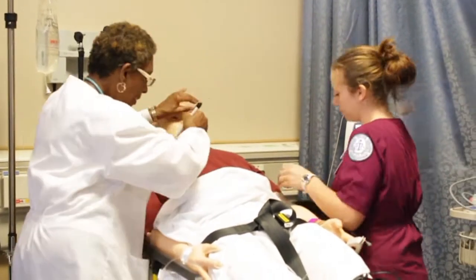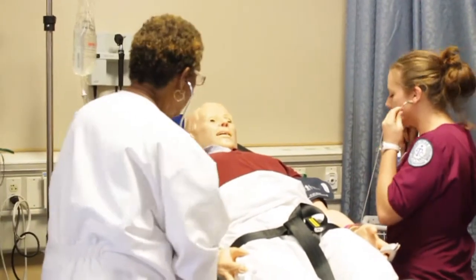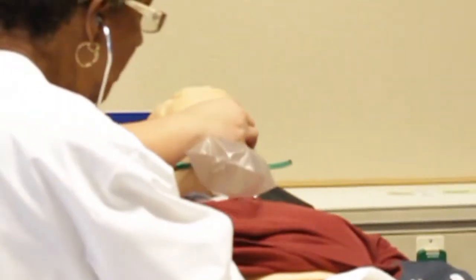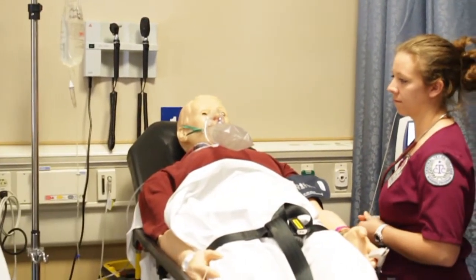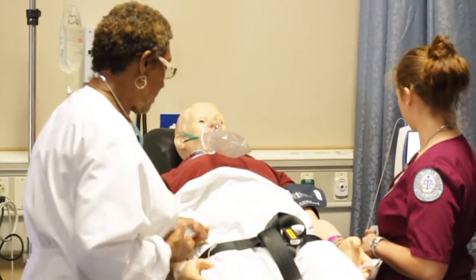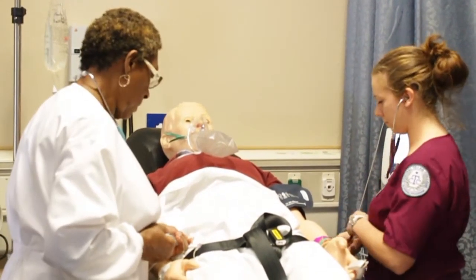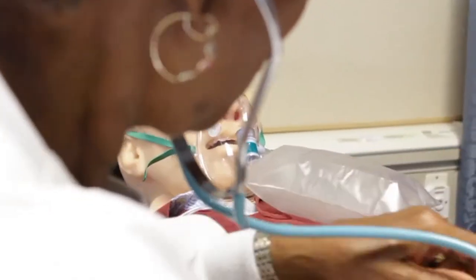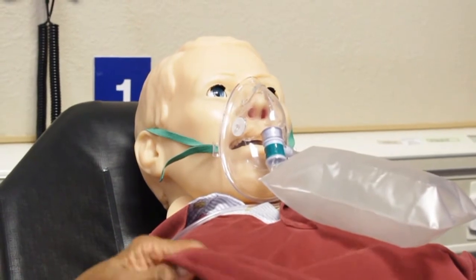Respirations are at 14. Blood pressure is 90 over 60. His blood pressure is now 120 over 80, his O2 stats are at 96, and his respirations have now come up to 18 per minute.